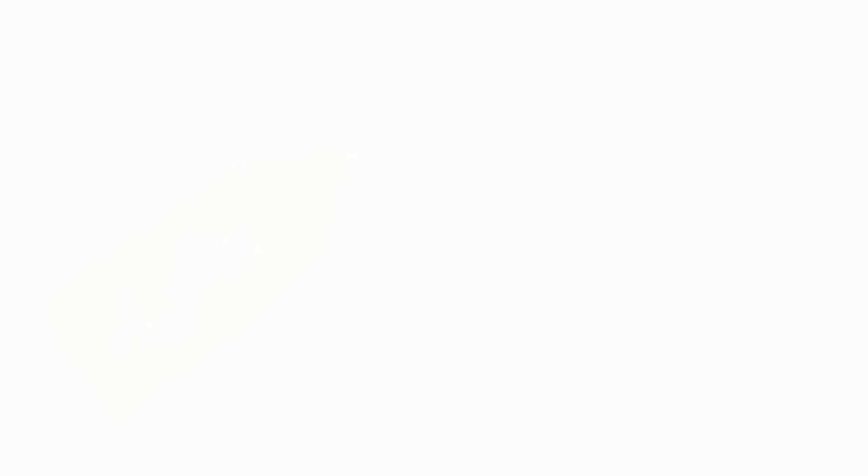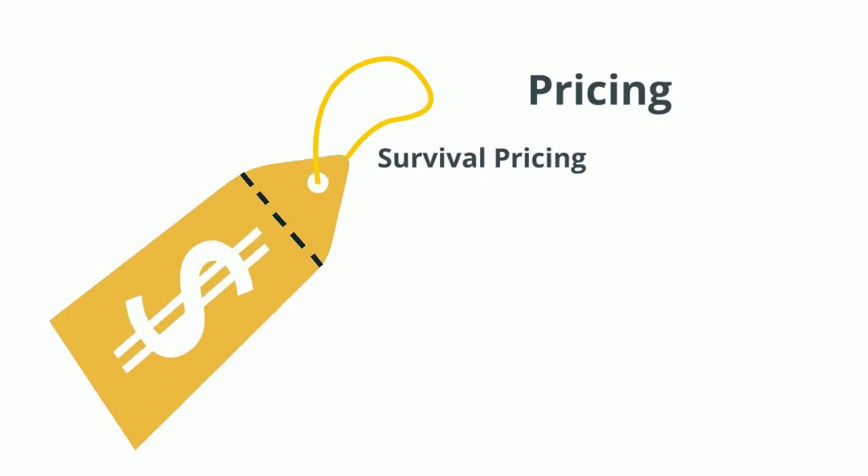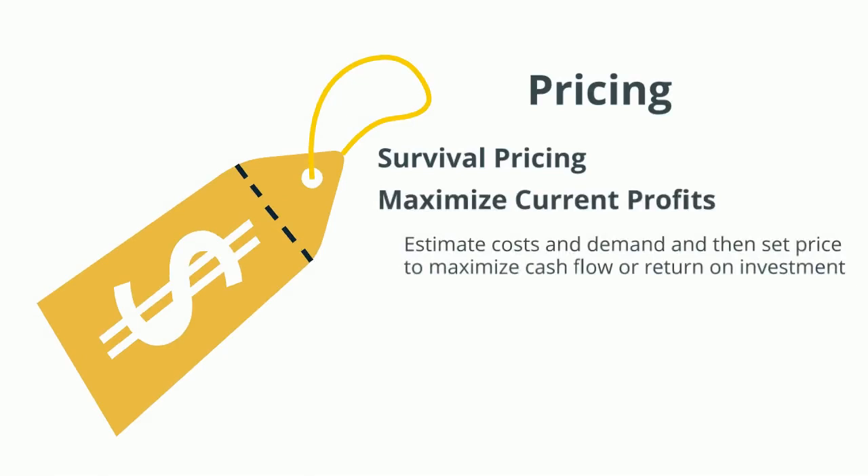Now let's talk about different pricing strategies. We're going to start with survival pricing. Survival pricing is when you price goods to cover variable costs and some fixed costs. It's a short-run strategy — in the long run, a firm needs to create and capture more value. The next pricing strategy is to maximize current profits. To do this, managers estimate costs and demand, and then set the price to maximize cash flow or return on investment.